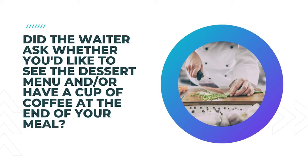21. Did the waiter ask whether you'd like to see the dessert menu and/or have a cup of coffee at the end of your meal? Again, all about the upsells, and this question makes sure that your upsells are doing their job.